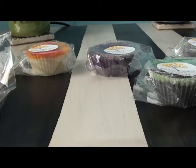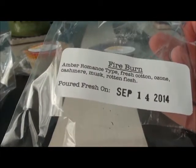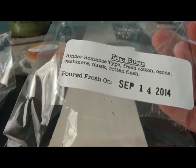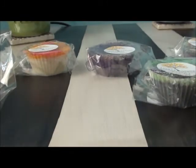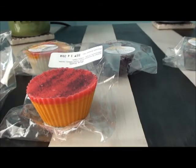This one is Fire Burn, an amber romance type — I think I've smelled that at Victoria's Secret before. It's amber romance, fresh cotton, ozone, cashmere musk, and rotten flesh. Oh okay, that's a pretty floral. Yeah, that's really pretty — you definitely smell the clean cotton. I wish I knew what amber romance smelled like so I could tell you better if I can smell it in there. This one is super pretty.